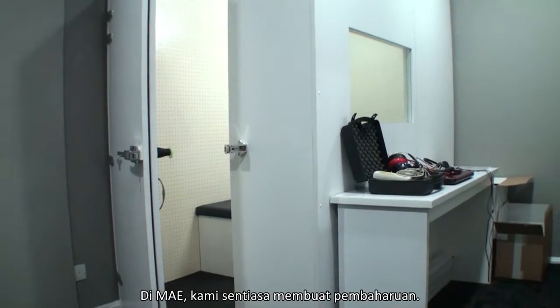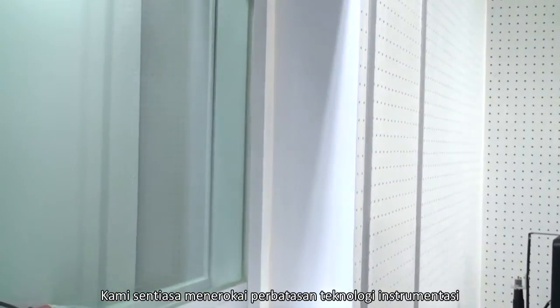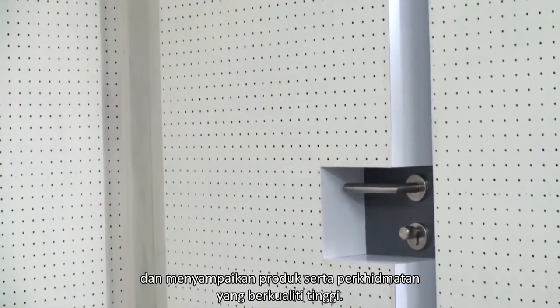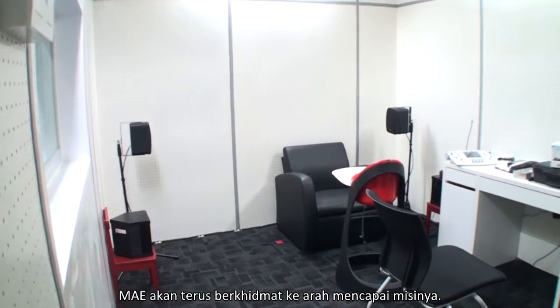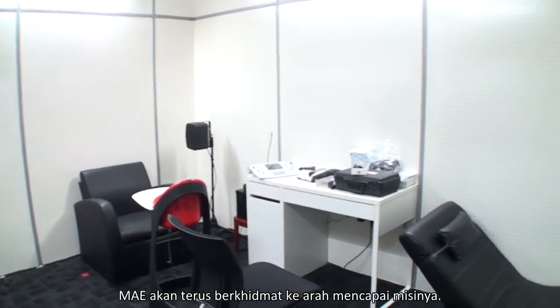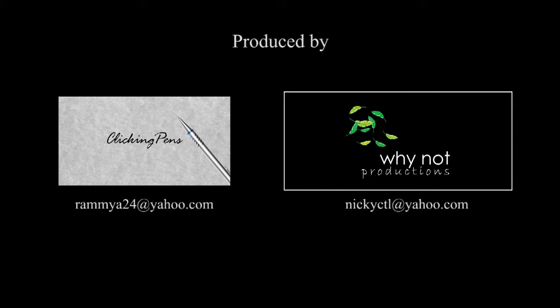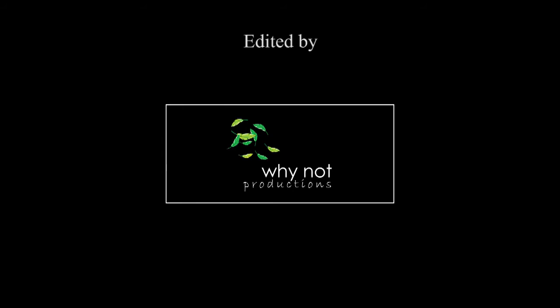Kami sentiasa menerokai perbatasan teknologi instrumentasi dan menyampaikan produk serta perkhidmatan yang berkualiti tinggi. MAE akan terus berkhidmat ke arah mencapai misinya. Terima kasih telah menonton.